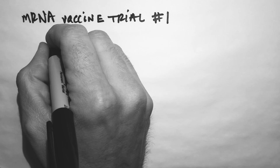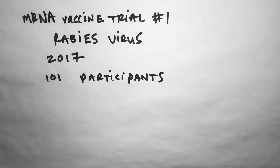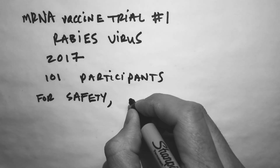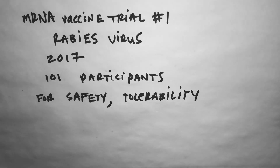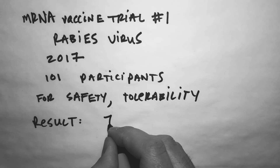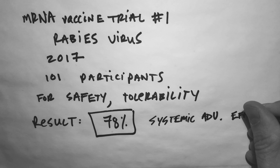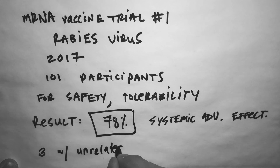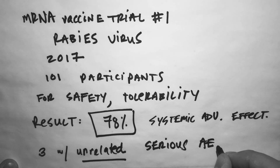The clinical trial for a rabies mRNA vaccine was published in 2017. The study was of 101 participants from 2013 to 2016. It was open-label, uncontrolled, and a prospective phase one trial. While you might be hesitant about the open-label and uncontrolled nature, the primary endpoint was safety and tolerability. In the intramuscular group, 78% of participants had a systemic adverse reaction in the first seven days. Those adverse effects were fever, headache, chills, nausea, myalgias, and arthralgias. Three participants had a serious adverse effect: one person with Bell's palsy, one person with a nasal septal deviation, and one campylobacter infection. The authors felt these were unlikely to be related to the vaccine itself.